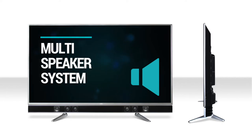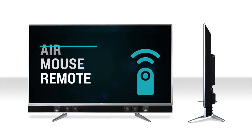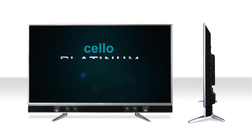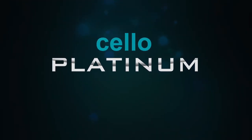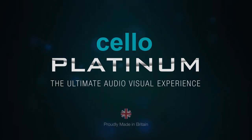The multi-speaker system, Android Smart, 4K Ultra HD, and air mouse remote combine to form Cello Platinum LED TVs. The ultimate audiovisual experience. Proudly made in Britain.